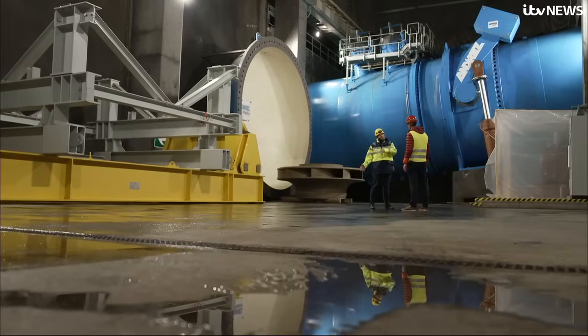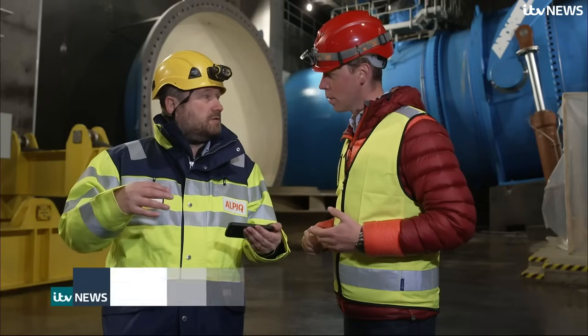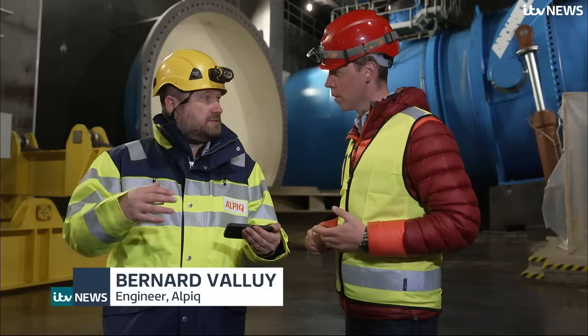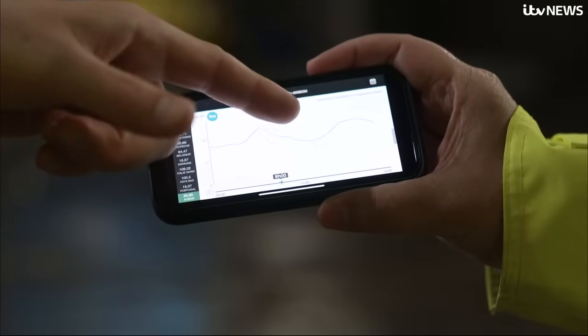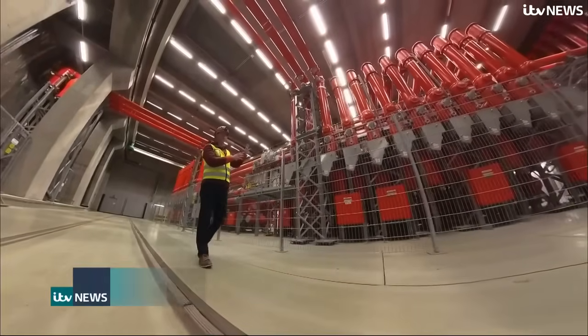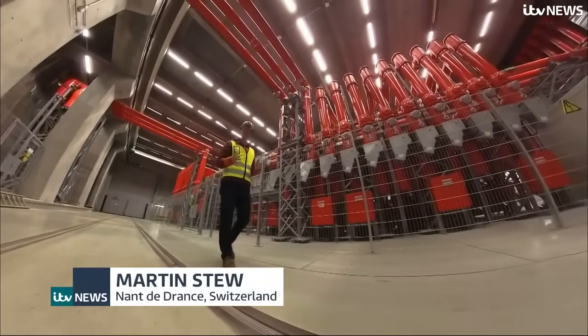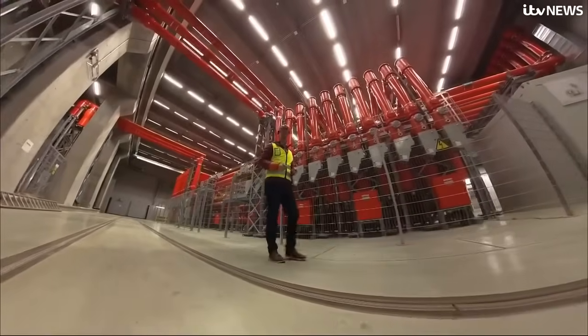Some power plants, like nuclear power plants, you cannot vary the power released. So you need storage power plants like these to basically balance the whole system. This is where enough electricity to power a million homes is put onto the grid at 2,000 times the voltage you'd get from a plug at home.